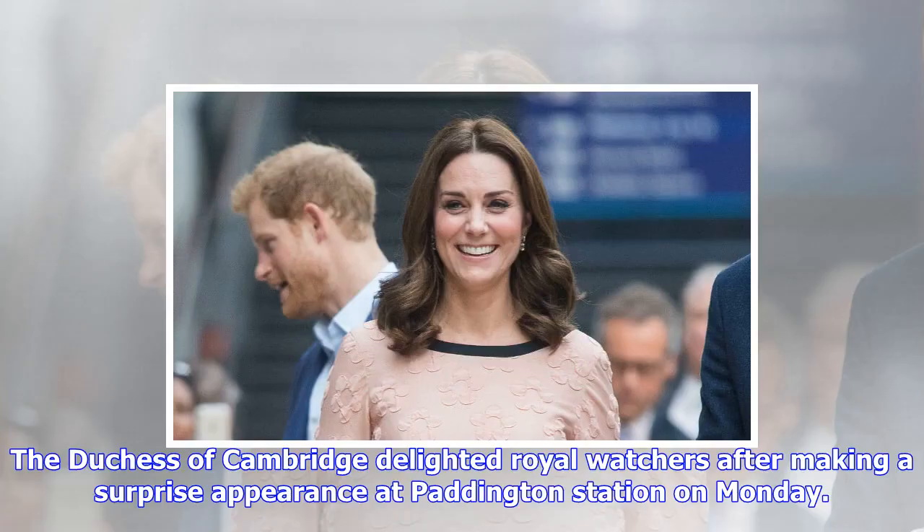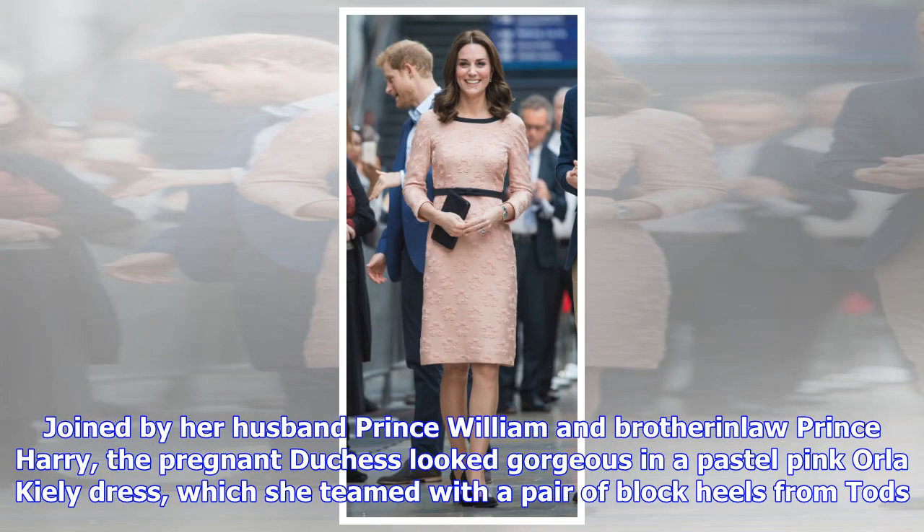The Duchess of Cambridge delighted Royal Watchers after making a surprise appearance at Paddington Station on Monday, joined by her husband Prince William and brother-in-law Prince Harry.